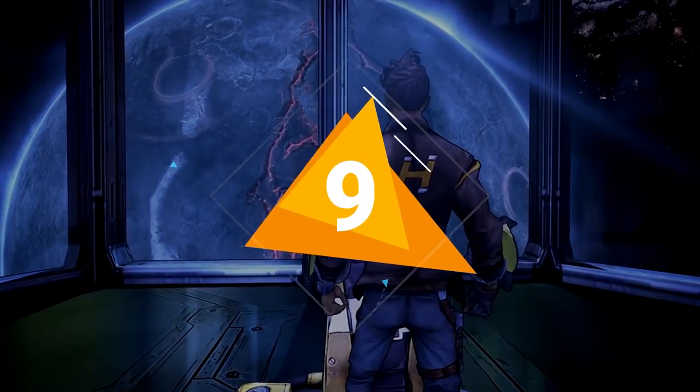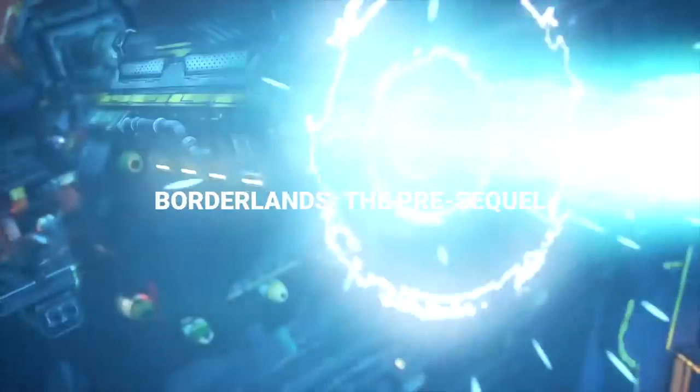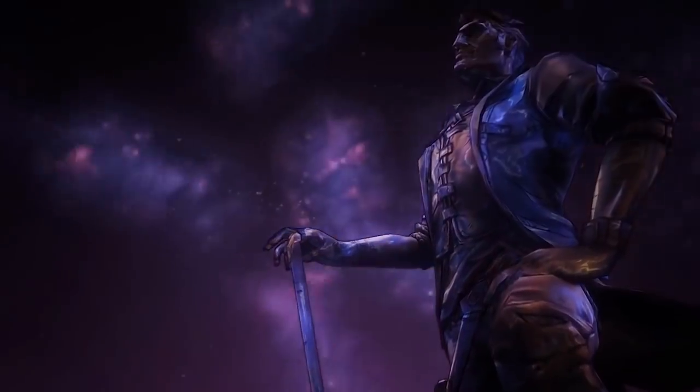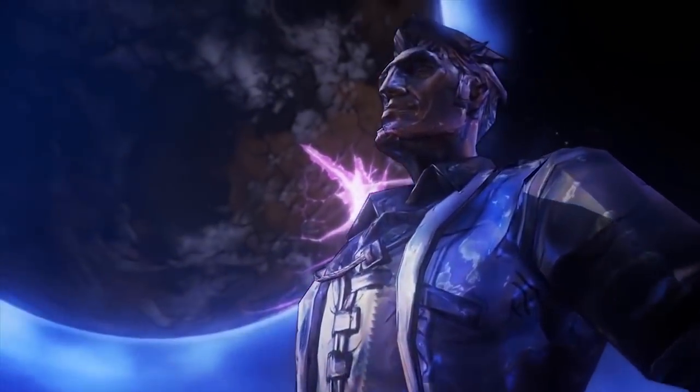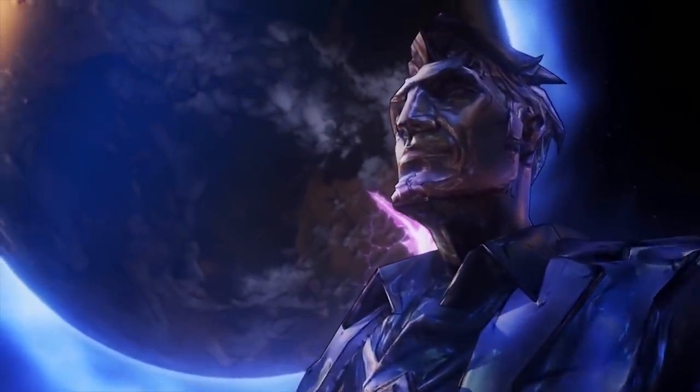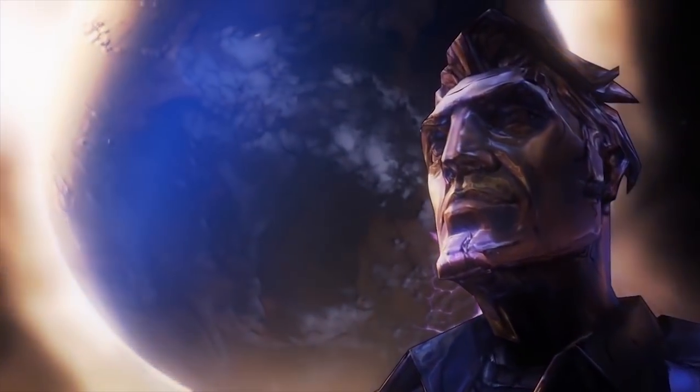Number 9: Borderlands: The Pre-Sequel. Taking place between the first and second installments of Borderlands, the Pre-Sequel takes you to the moon, where you witness the rise to power of the series' iconic villain, Handsome Jack, from the perspective of his lackeys.